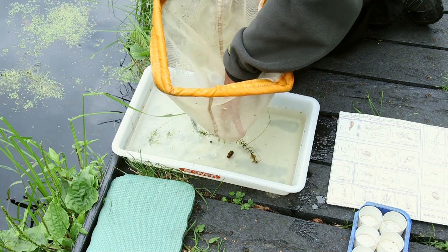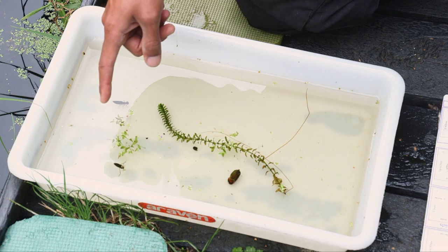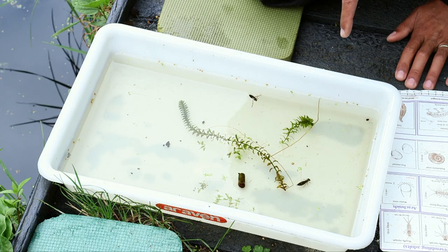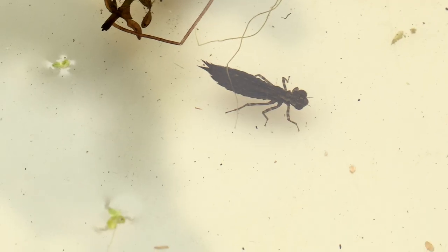So we've got a few great things here. Over in the corner we've got a water boatman - you can see he's swimming fairly fast and upside down at the surface, that's how he swims. Over there we've got what looks like a dragonfly nymph, possibly a hawker dragonfly, that's keeping a lot more still.